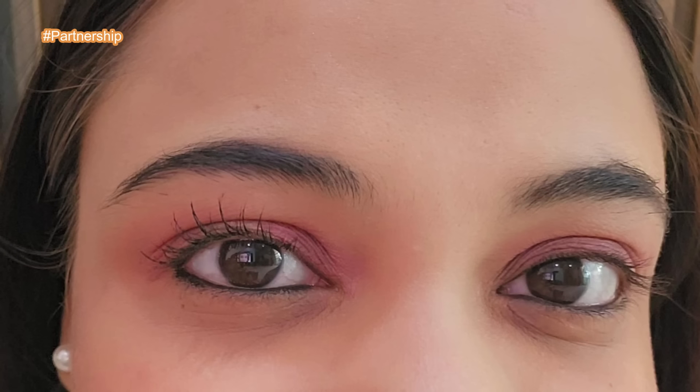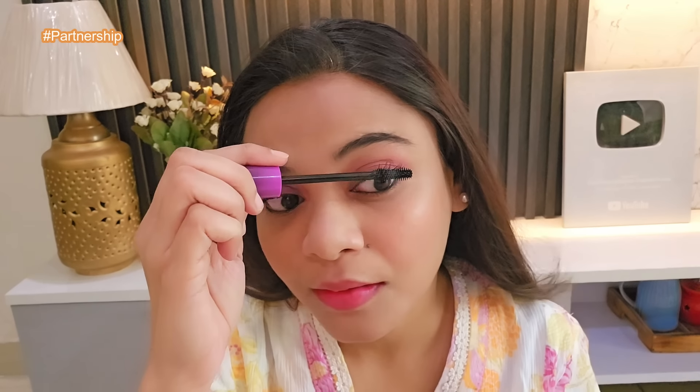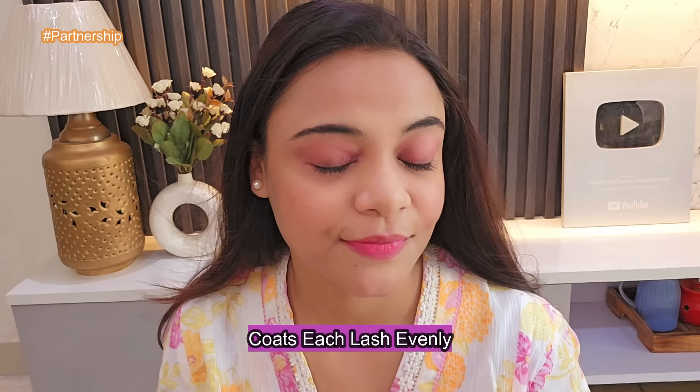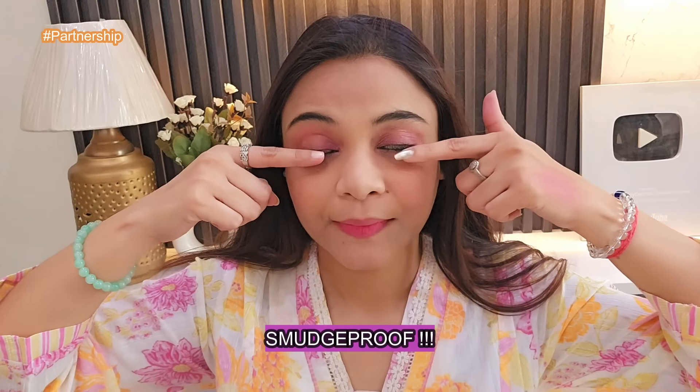Now you can see the total difference. I am applying on the other lashes also. Stays tubing mascara evenly coats each and every lash, adding dramatic volume and length while keeping it clump free. Both of my eyelashes are looking so amazing — I am totally impressed. So now let's test whether it is smudge proof or not. Yes guys, it is smudge proof — I tried to smudge it with my fingers but it is not getting smudged.